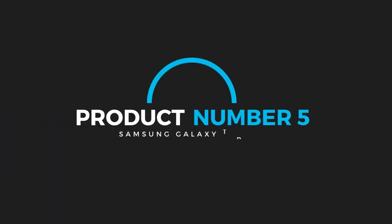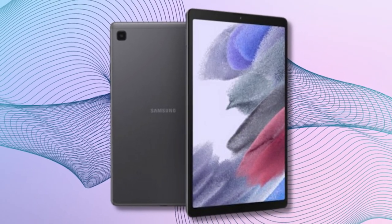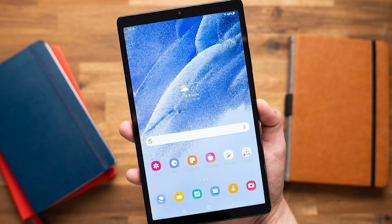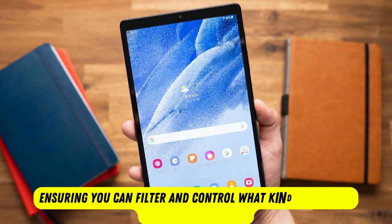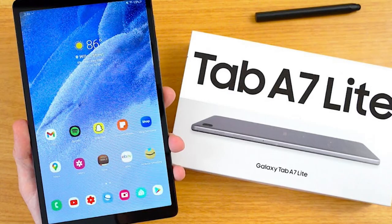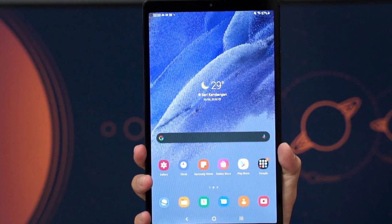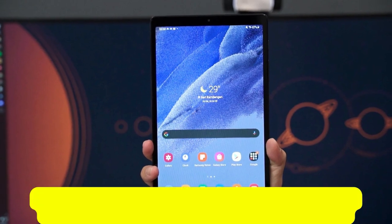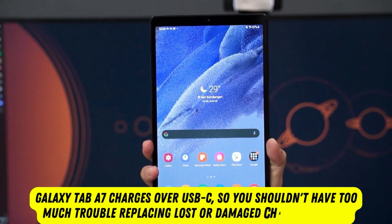Product number 5: Samsung Galaxy Tab A7. If you want to give a kid an Android tablet, the Galaxy Tab A7 is a great choice because it's a decent iPad competitor. It's a great tablet to give an older kid, and it's also great to share among a family because Android lets you set up multiple profiles and set parental controls on a per-profile basis, ensuring you can filter and control what kind of content your kid can access. Plus, it's got the endurance to spare, lasting 13 hours on the battery test. It's also got an iPad Pro feature that Apple makes you pay a lot for — facial recognition to unlock the device. The Galaxy Tab A7 charges over USB-C, so you shouldn't have too much trouble replacing lost or damaged charging cables.